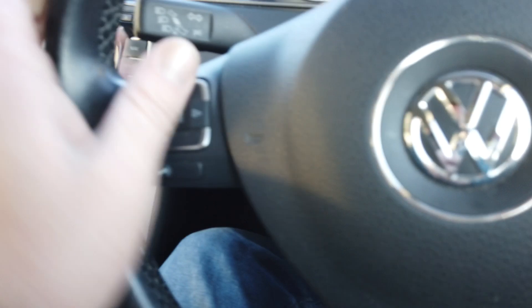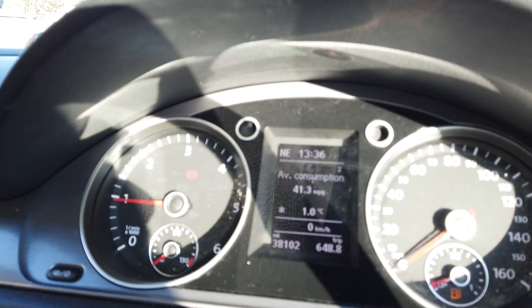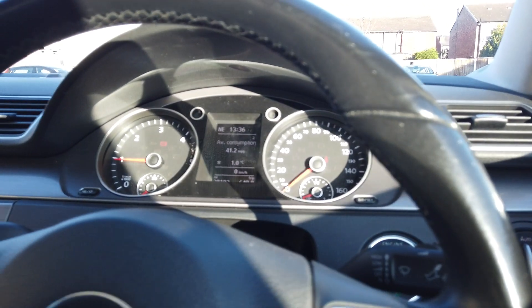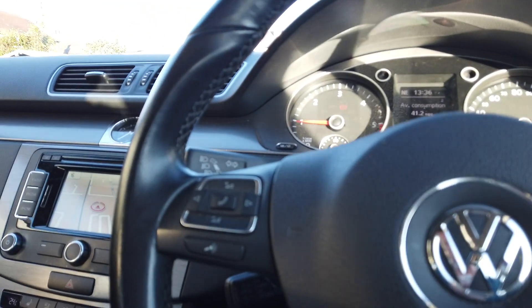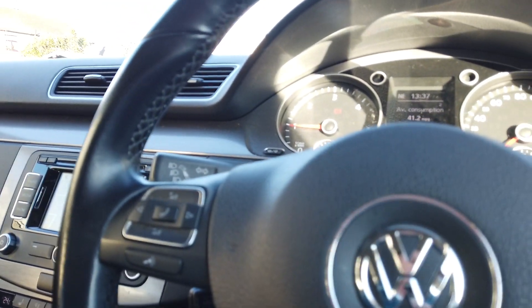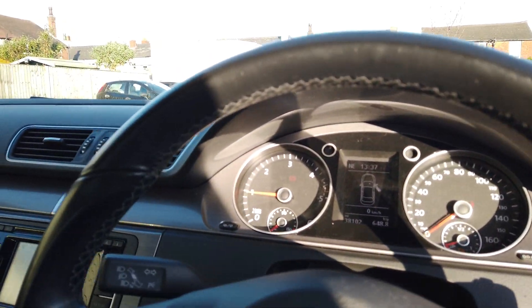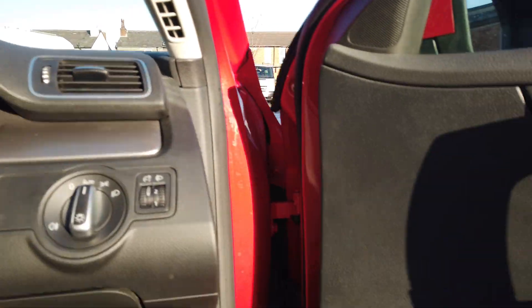You've got auto handbrake plus auto hold, which is great, all your normal controls on the steering wheel, cruise control. The car has covered 38,102 miles. Auto lights, auto wipers - a really nice, clean car this. It's obviously been cherished by its previous owner; he really looked after it, even to the point of putting a cam belt on it well before it was due.